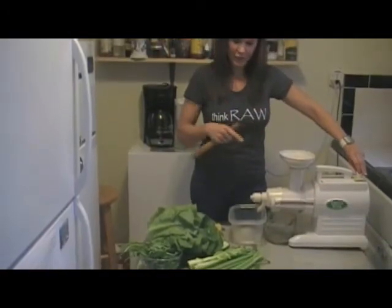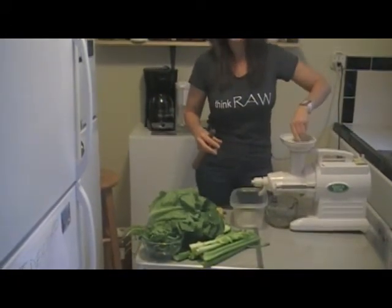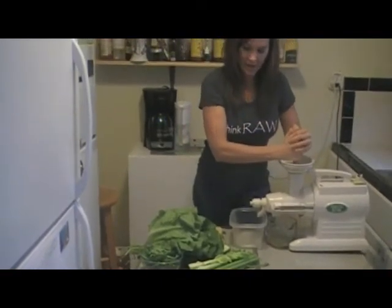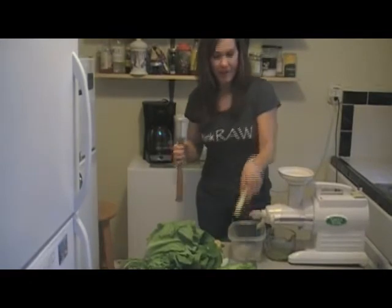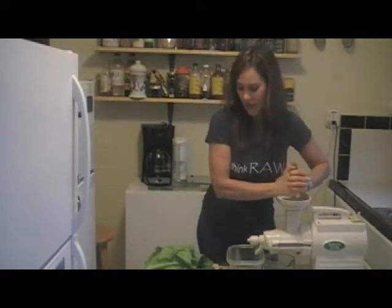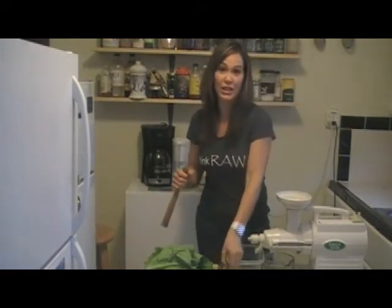This is the juicer here, and you just want to feed it all through. We're doing a green juice, so we're using celery and cucumbers. Some people don't want any sugar — they're fighting different fungus or candida in their body, so a lot of people want to stick with just the green juice.